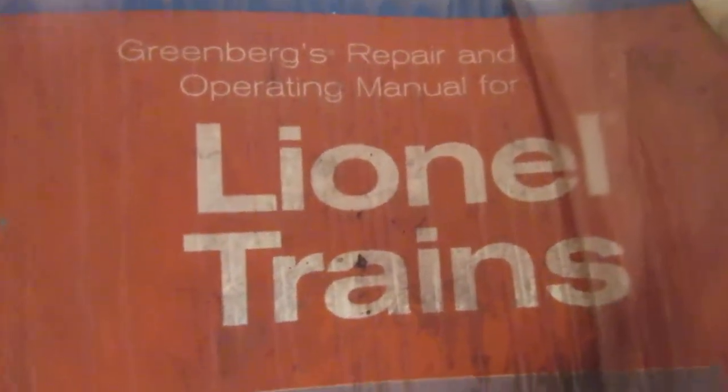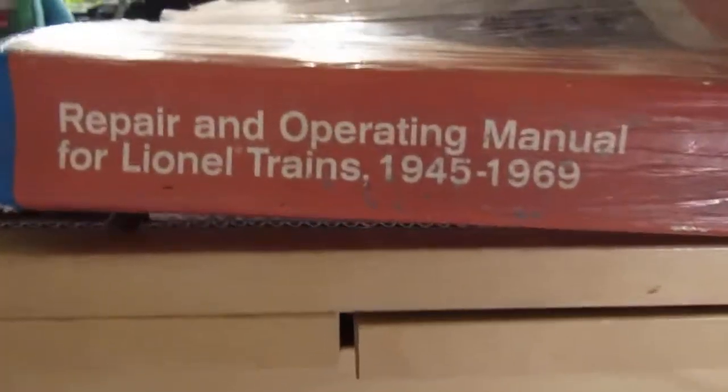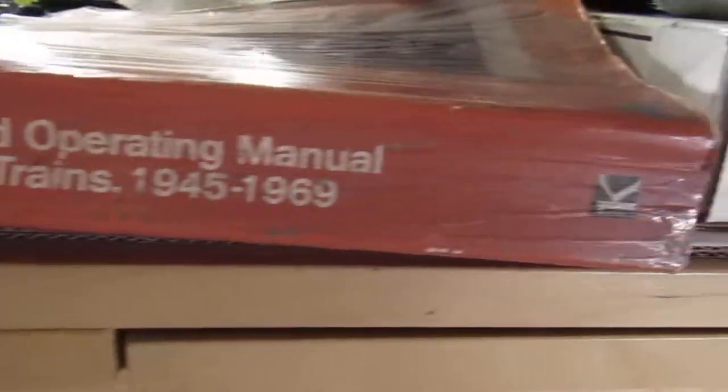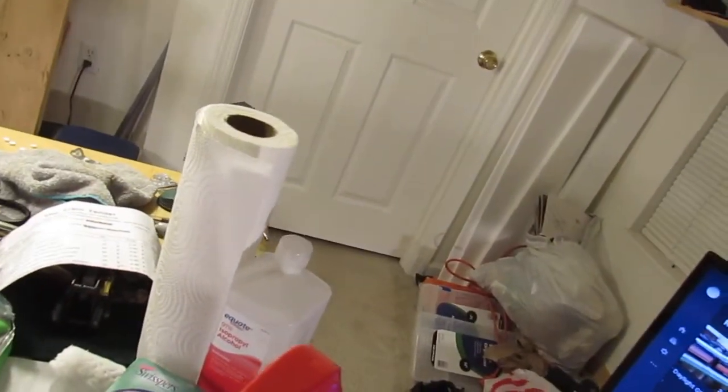Once again, I cannot stress enough — get this book: the Greenberg Repair and Operating Manual for Lionel Trains, 1945 to 1969. It's available on Amazon, new and used. And if an idiot like me can fix these trains and get them going, I mean, you certainly can. It's got everything in it.